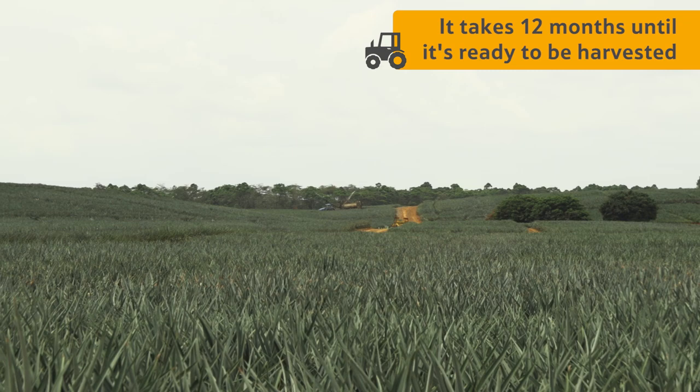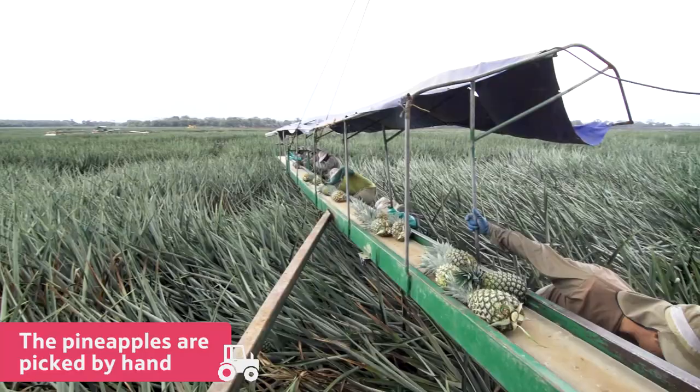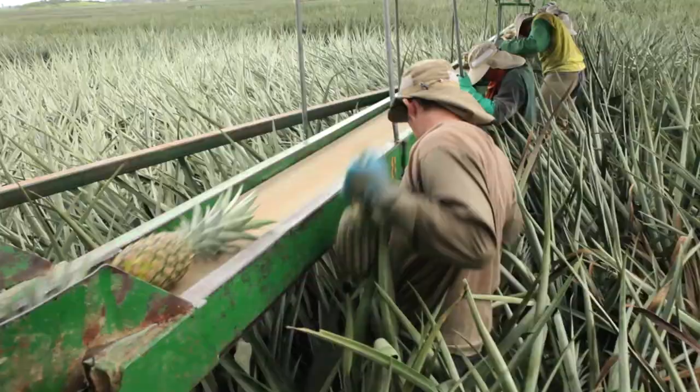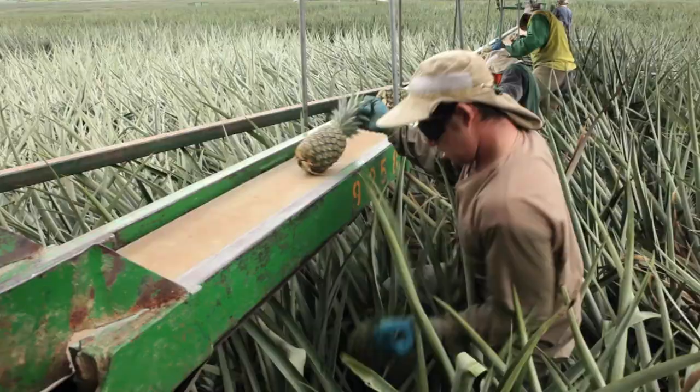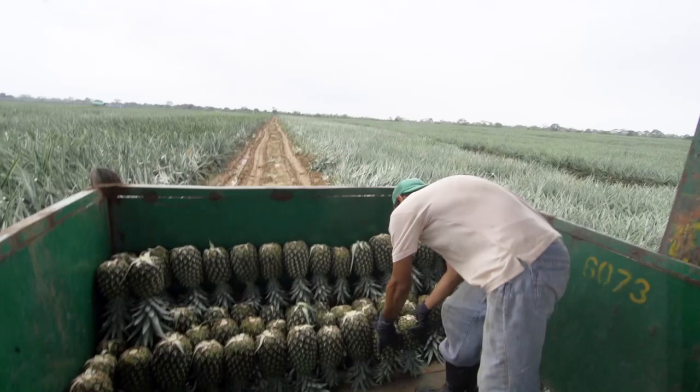At this farm in Costa Rica, most of the pineapples are picked by hand, because using machines could bruise or damage the fruit. Each fruit is picked and placed on a conveyor belt, and then placed in a large bin.